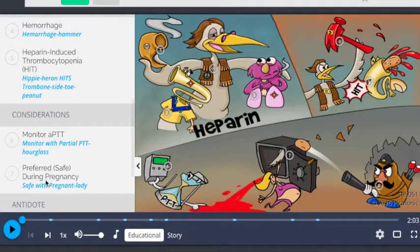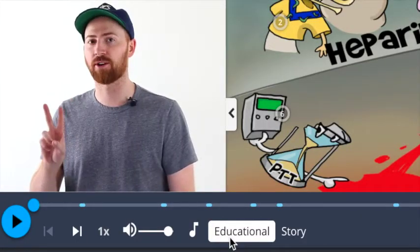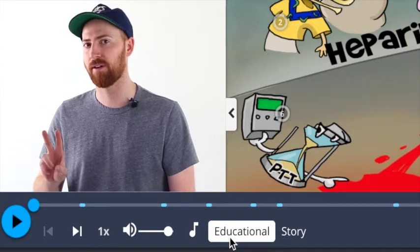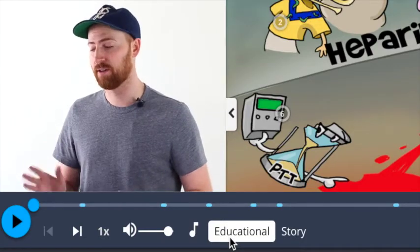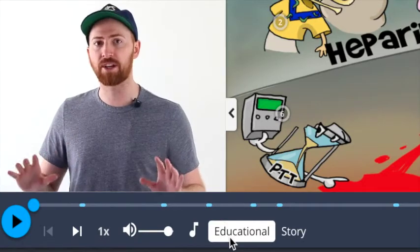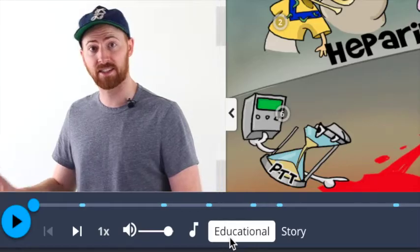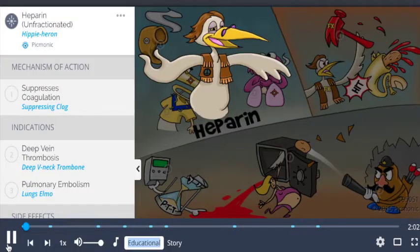If you look at the bottom of the screen, you'll notice a toggle between educational and story. This refers to our two audio modes included with every Picmonic. You'll always start with educational. When you listen to the educational audio, it's sort of like your professor reading to you out of your textbook. We'll listen to a clip now: Heparin is a fast-acting anticoagulant, and you can recall the key facts by the story of the hippie heron engaging in some illegal activity before getting busted.